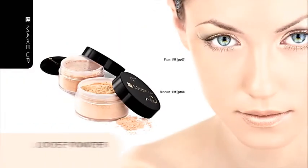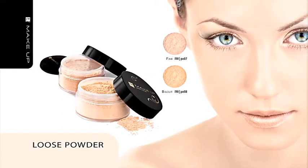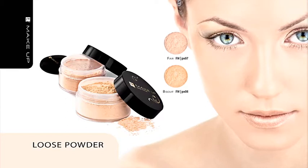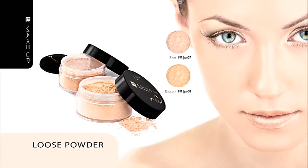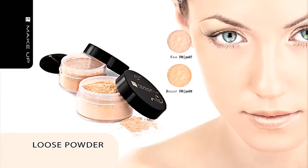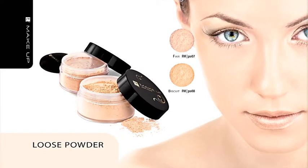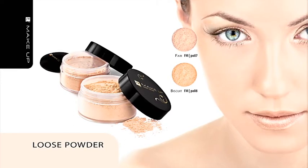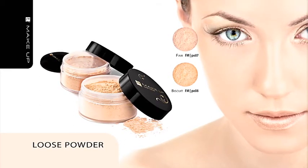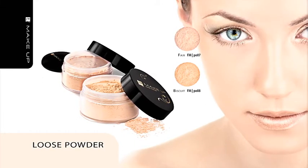Loose Powder. For perfect makeup finish, let us recommend our fine and delicate loose powder. Micronized ingredients give your skin a silky appearance. Extracts from cocoa, green tea, silk and aloe moisturize and soften the skin and make it more flexible. The powder helps skin shine disappear and does not clog the pores. It is suitable for all types of skin and is packed in a handy box with a powder puff.